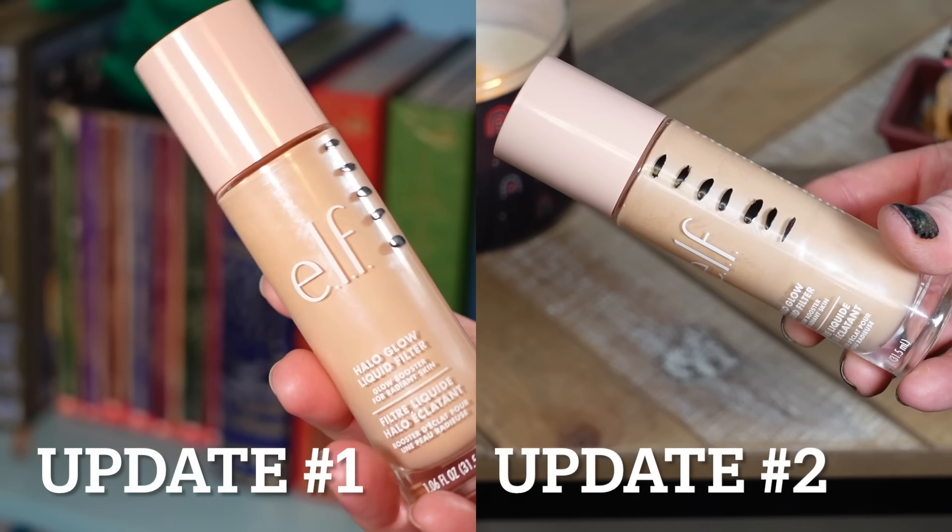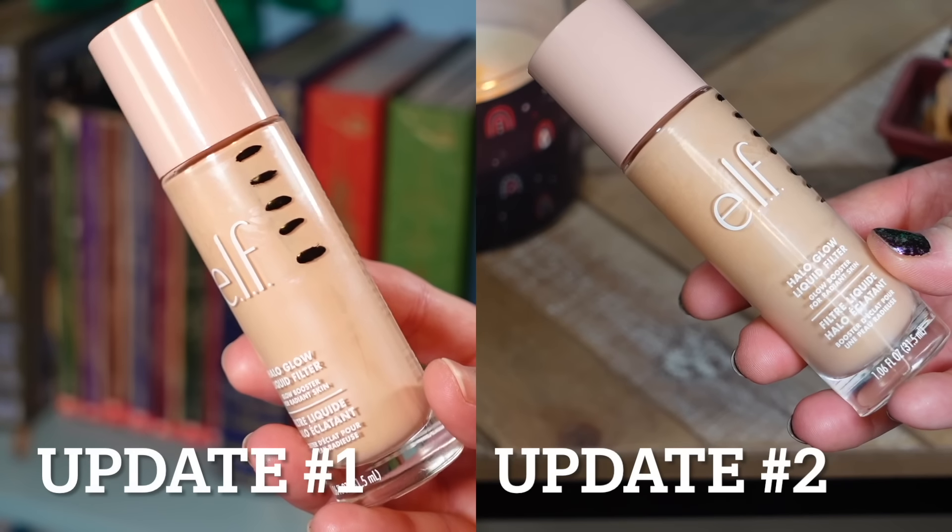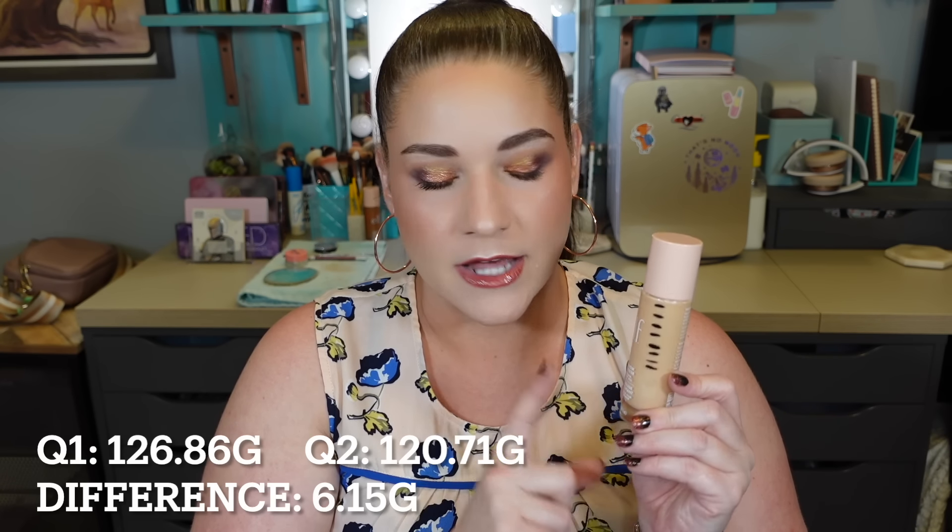My foundation mixer is the ELF Halo Glow Liquid Filter in Fair, and there are my project pan markings. I've only used this a couple of times since the 4th — I've worn makeup three out of four days this month so far. I do two dips of this whenever I do my foundation and I have really good steady progress. I feel like I'll be able to use up the rest over the next six months and may even need to repurchase during Black Friday. Between the two quarters, I have used 6.15 grams of this product — very nice, steady progress.